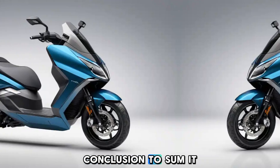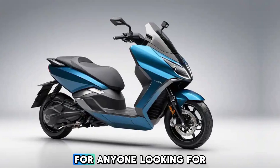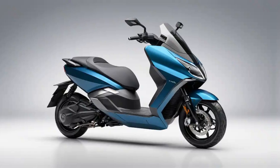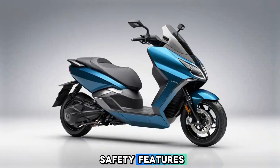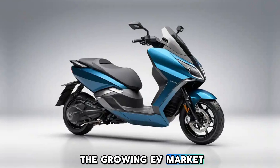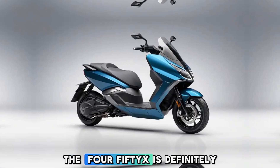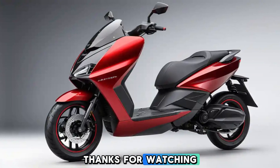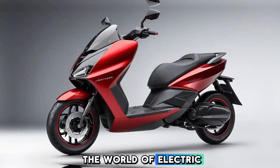To sum it up, the 2025 Ather 450X is an excellent choice for anyone looking for a stylish, high-performance electric scooter. With a combination of cutting-edge technology, great range, and strong safety features, it stands out in the growing EV market. If you're considering making the switch to electric, the 450X is definitely a strong contender. Thanks for watching and don't forget to subscribe to RideSphere for more insights into the world of electric mobility.